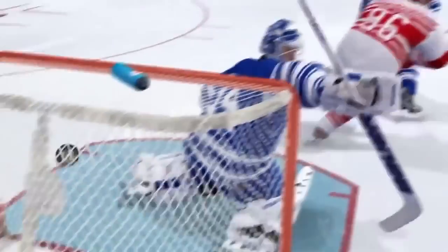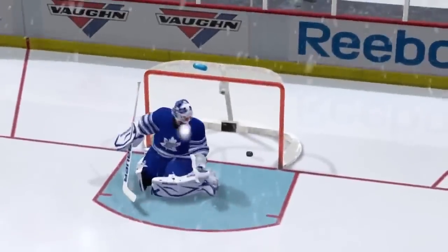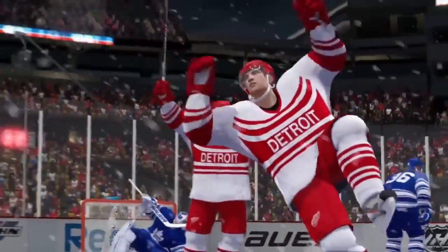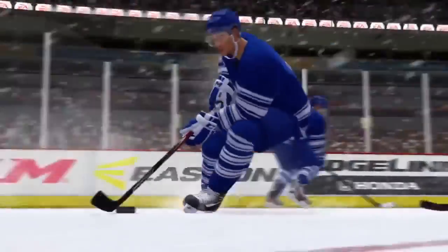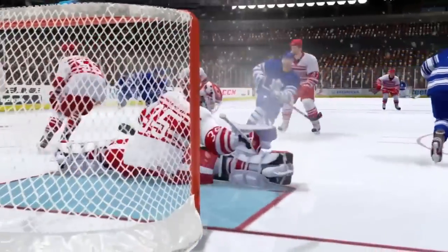The Red Wings would score the go-ahead marker later in the frame as Samuelsson finds some space in the high slot and makes no mistake. This one going down to the wire — with full pressure from the Leafs, Nazem Kadri emerges as the hero and sends the game to overtime.